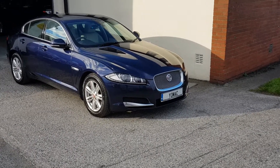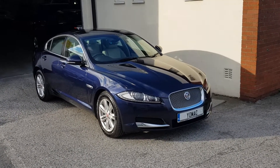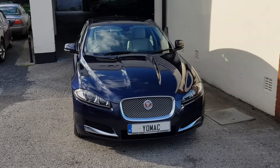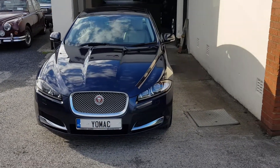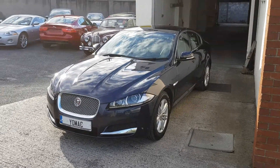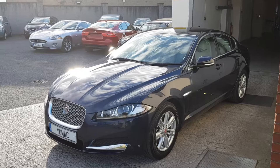This is our 2014 142 Reg, I think it's December registered, Jaguar XF 2.2 litre diesel luxury. One owner from new, full service history, as you can see, as new throughout.